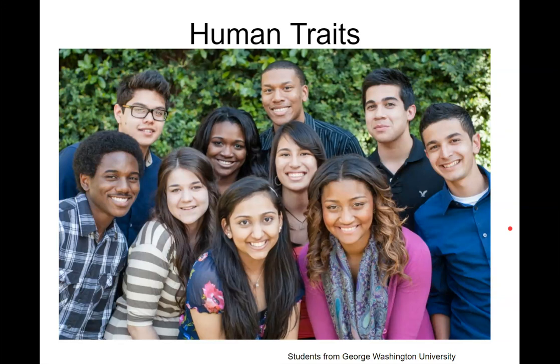Hey guys, this is Mrs. Mindy, and today we're going to talk about some human traits — both some inherited ones and some acquired ones. Remember, human traits, traits in general, are anything you can observe about an organism.